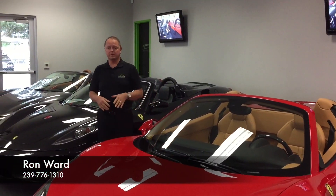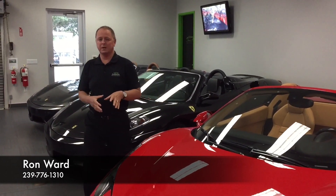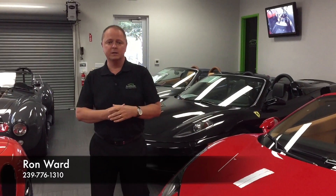A car with this kind of equipment and this type of condition, only 2,900 miles — it's not going to last very long. Give me a call, Ron Ward, at 239-776-1310. Visit us at NaplesMotorsports.com. You'll see 60 photos of this vehicle inside and out, then give me a call. Let's see if we can put this in your driveway. Thank you.